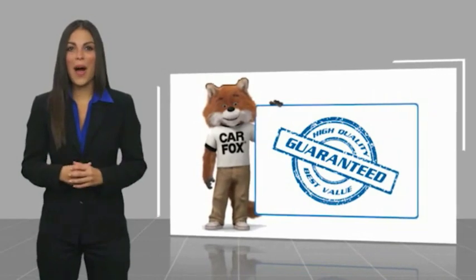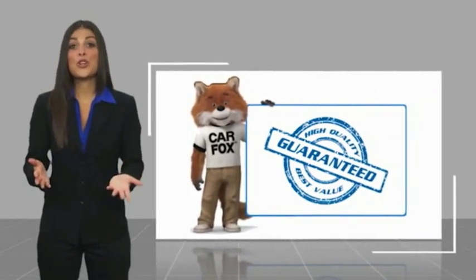Here's another high-quality vehicle with a Carfax Vehicle History Report.